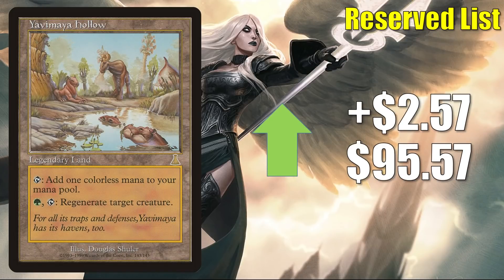Yavimaya Hollow is up $2.57 to $95.57. This is getting a little more Commander play in Tana the Bloodsower slash Yoshimaru and Reyhan slash Yoshimaru partner decks. It's also been seen as an upgrade to Upgrades Unleashed, or placed in fresh builds around Kosai.